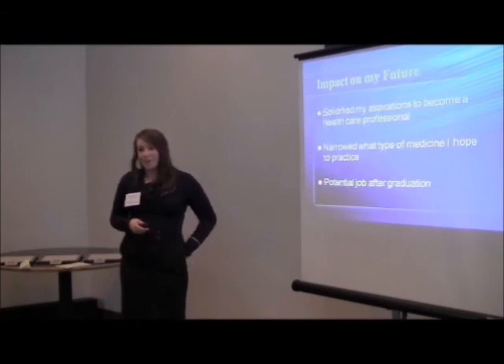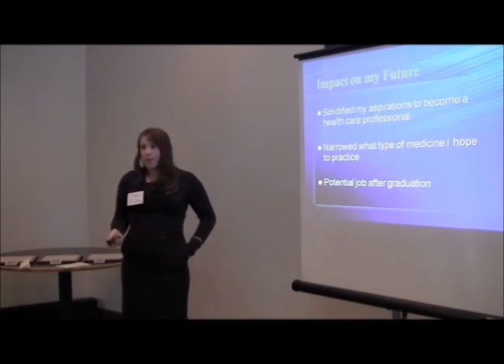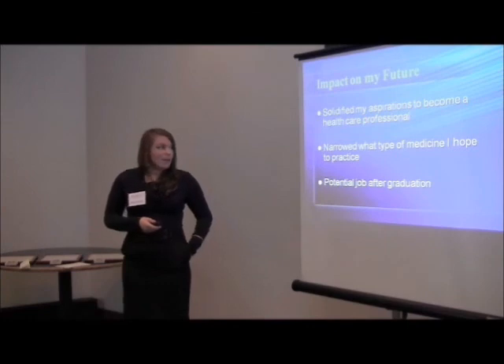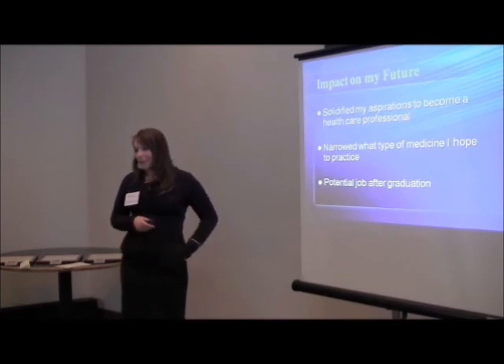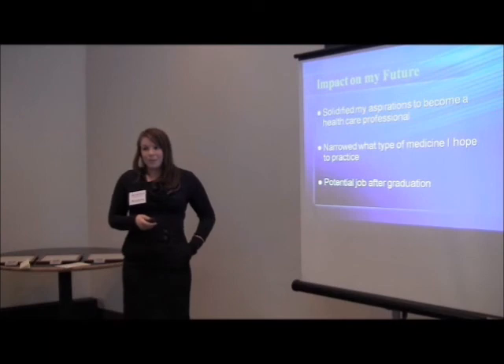This fellowship has really impacted my future. It narrowed down what I want to do — be in the health profession — and what kind of medicine I want to practice. It also gave me an opportunity to have a job after I graduate. I made really great relationships at Children's Hospital and really enjoyed the research I did there.